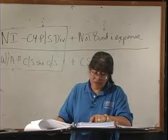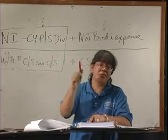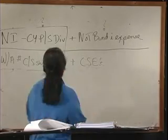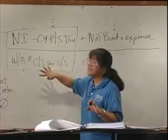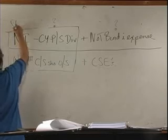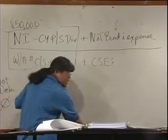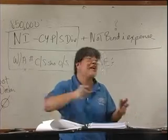Net income for 2008 was $850,000. Assume the income tax rate is 30% — they're trying to trick you there with net of tax on interest expense. The diluted earnings per share for 2008 is how much? I'm going to do both the basic and diluted. Remember that the basic is inside the box. Net income starts off with $850,000.